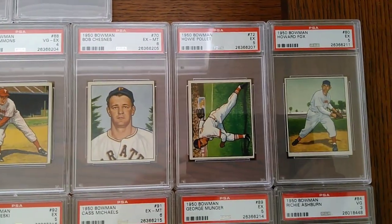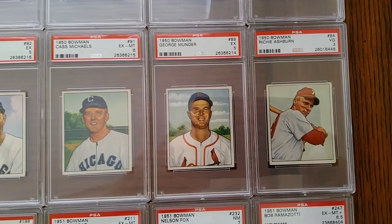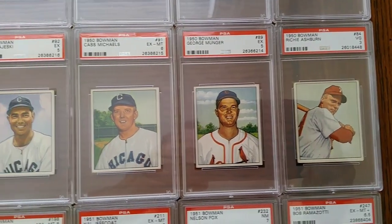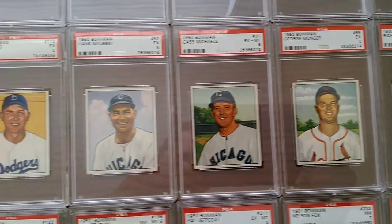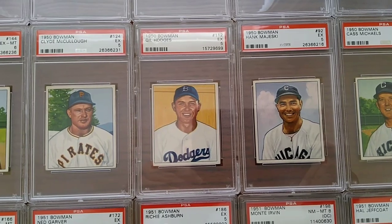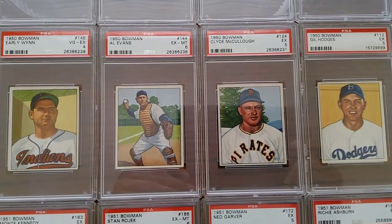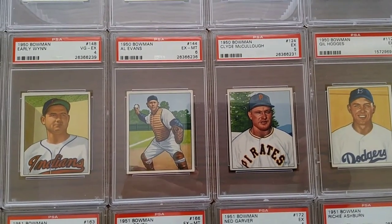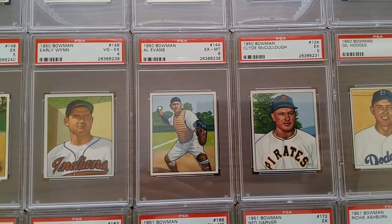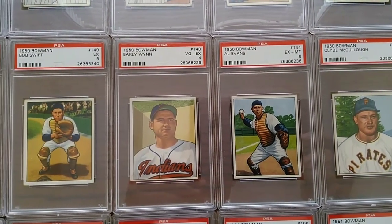Moving on to a bit more common from the 50s: a nice Richie Ashburn there in a VG3, Cass Michaels, and a Gil Hodges. I always love cards with the player in the catcher's gear — just something about that Early Wynn as well. There's another Bob Swift in the catcher's pose.